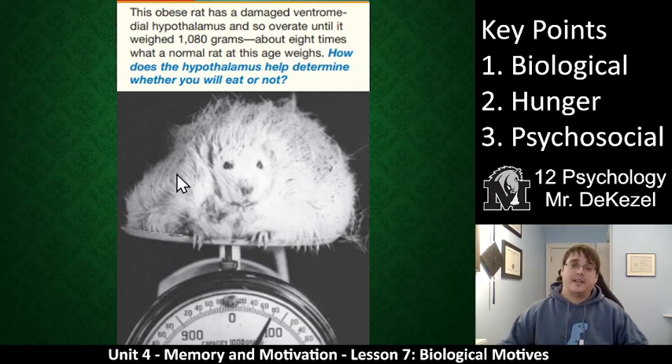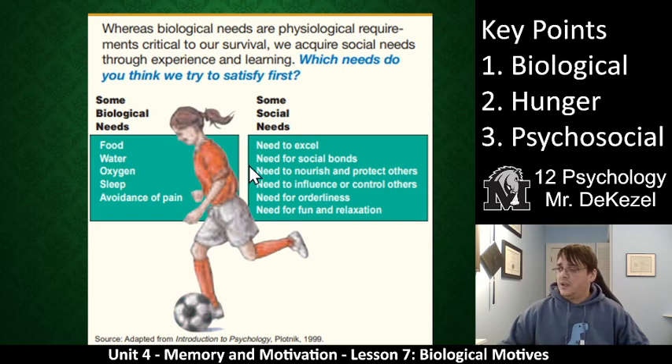We have an example here of our rat. This is the rat that they stimulated the hypothalamus until he was just monstrous. You can call this torture if you want — a rat with a damaged hypothalamus just eats and eats and eats. Here we have a little diagram of some biological needs. We talked mostly about food, but water, oxygen, sleep, and avoiding pain are all biological needs that can cause us to act or not act in certain ways.